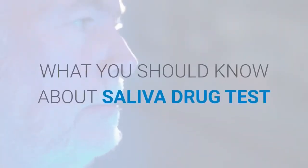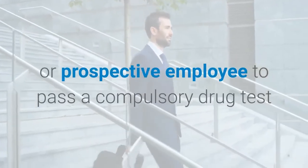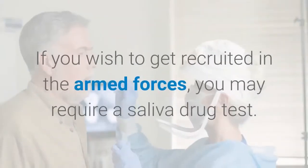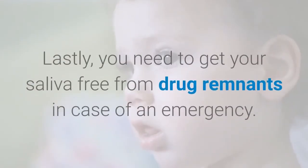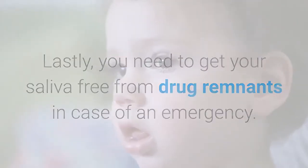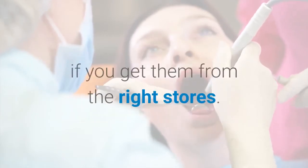What you should know about saliva drug tests: Most employers now require their employees or prospective employees to pass a compulsory drug test before they can be hired or retained. If you wish to get recruited in the armed forces, you may require a saliva drug test. You also need to get your saliva free from drug remnants in case of an emergency. Passing a saliva drug test using the best saliva detox mouthwash is possible if you get them from the right stores.